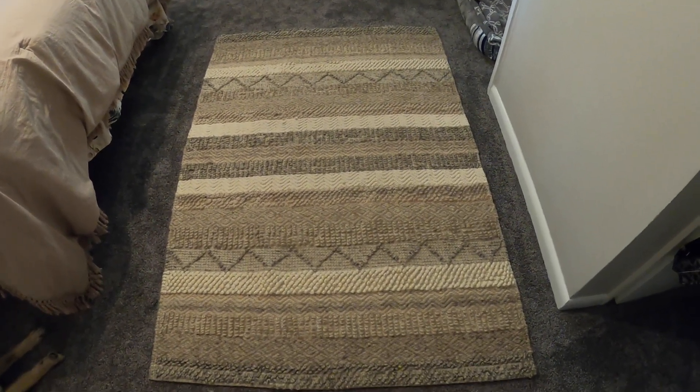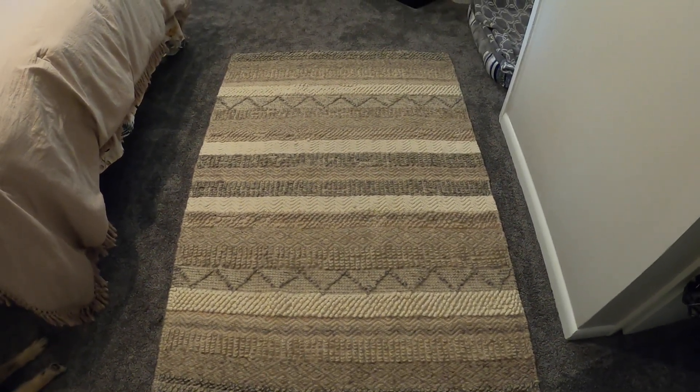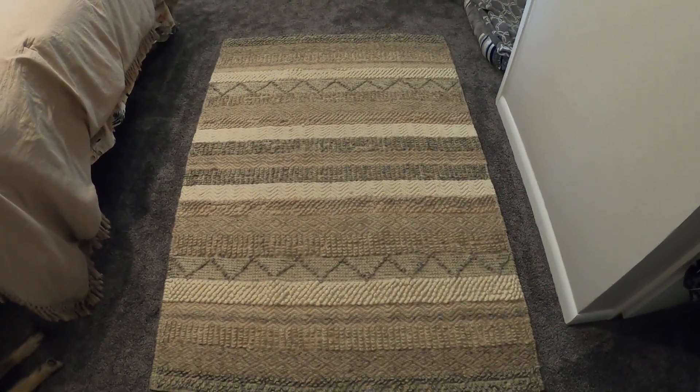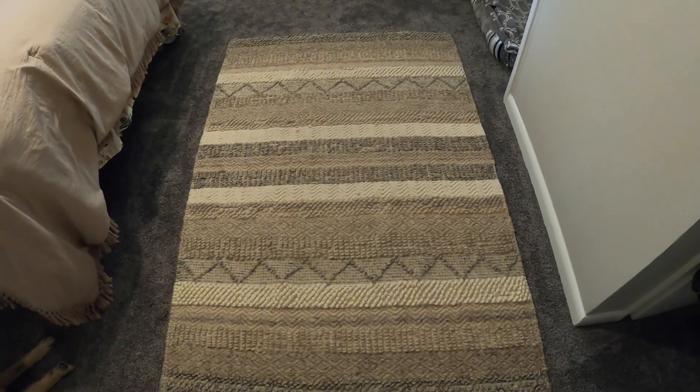Hey you guys, I wanted to show you this throw rug. Oh my goodness, this is a big, large area rug and I am so impressed with it. This is one of my favorite rugs I have ever gotten. It is just beautiful.